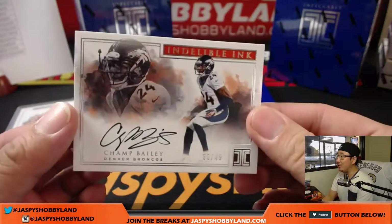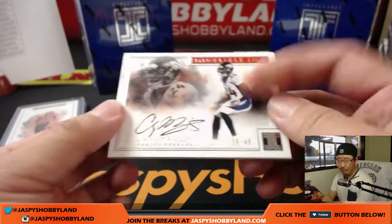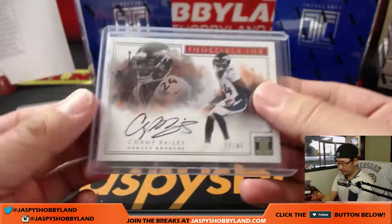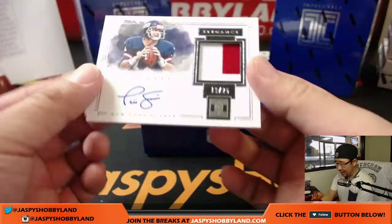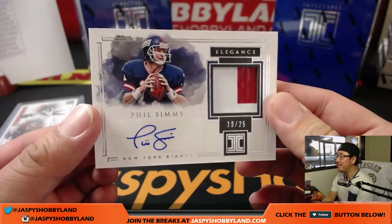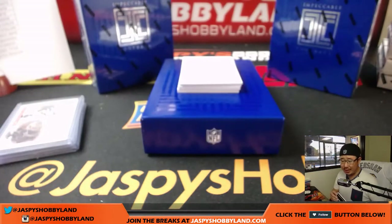Champ Bailey, 30 out of 49, on-card auto for the Broncos — oppo Joe Mojo. Next one, Phil Sims — nice elegance two-color patch and autograph, 19 out of 25. Nice Phil Sims for the New York Football Giants, that'll go to Megan, there you go Megan.